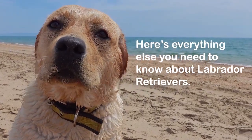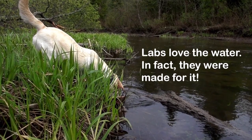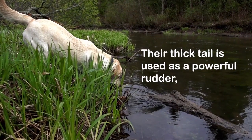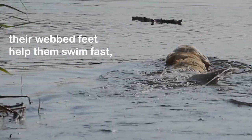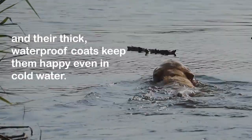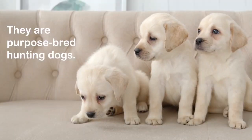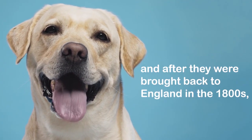Labs love the water — in fact, they were made for it. Their thick tail is used as a powerful rudder, their webbed feet help them swim fast, and their thick waterproof coats keep them happy even in cold water. They are purpose-bred hunting dogs.